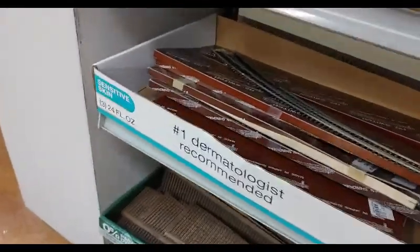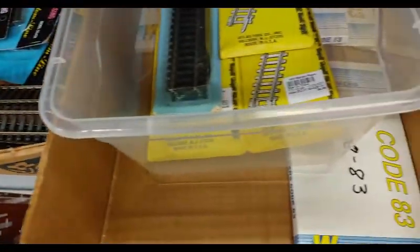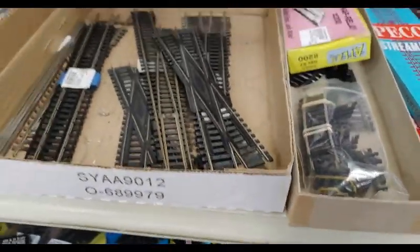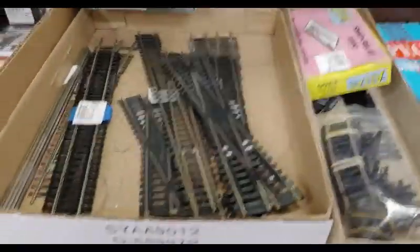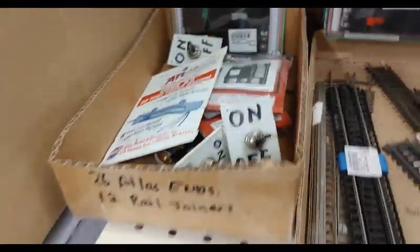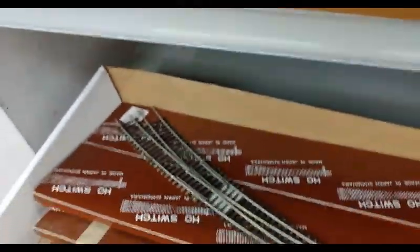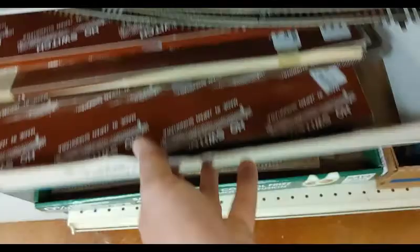Just miscellaneous track. There's some transition pieces in there. There's some older Kato, older Pico. And then this is what really got me — a whole box of older Shinohara that's all in pretty good shape.